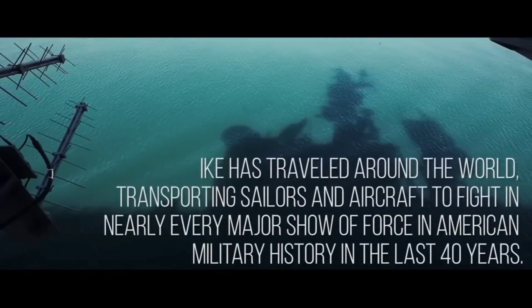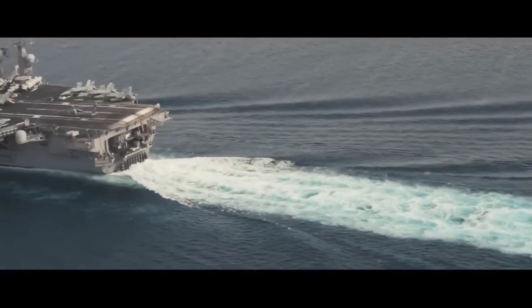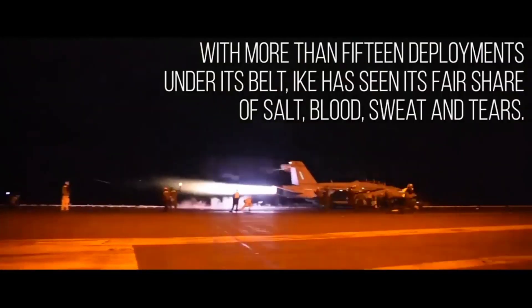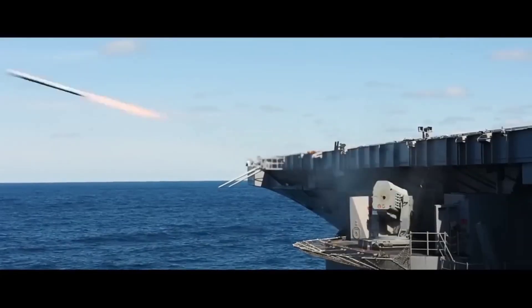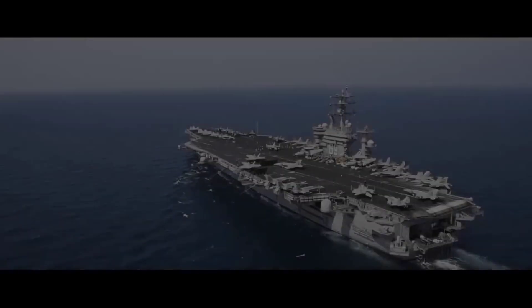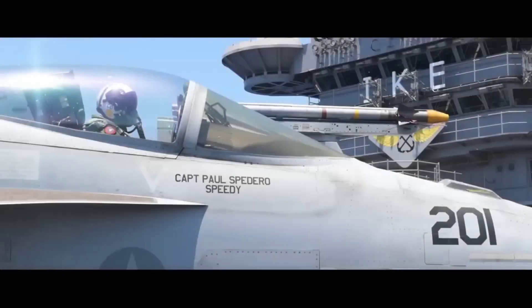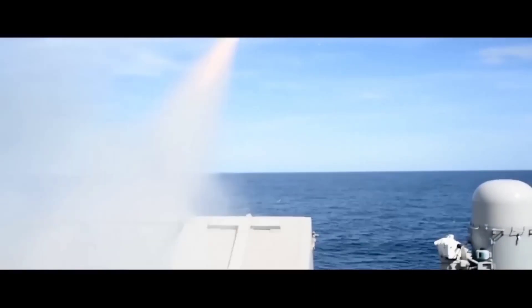Welcome, everyone, to a deep dive into one of the most iconic symbols of American naval might: the USS Dwight Eisenhower, CVN-69. In this comprehensive video, we'll embark on a journey to explore the history, design, capabilities, and global impact of this Nimitz-class aircraft carrier — the legendary USS Dwight Eisenhower, CVN-69, affectionately known as Ike. Join us as we uncover the inner workings of the USS Eisenhower, delving into its remarkable legacy and the critical role it plays in shaping the seascape of international security.